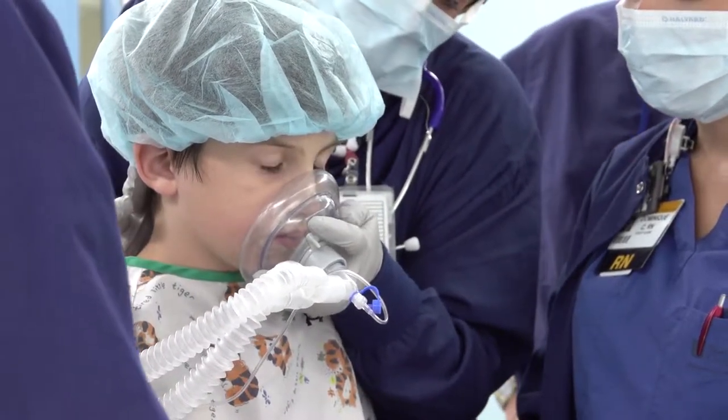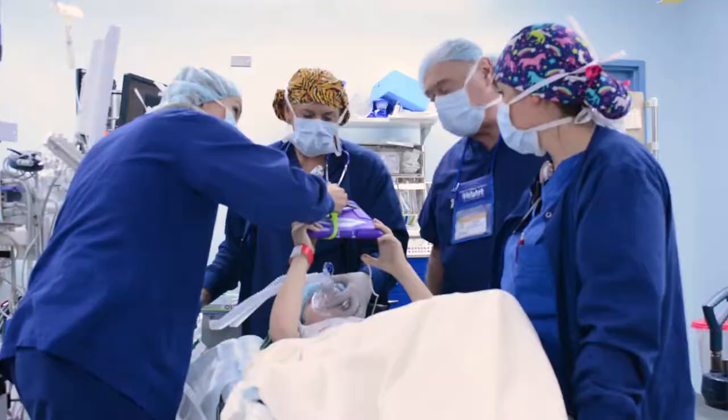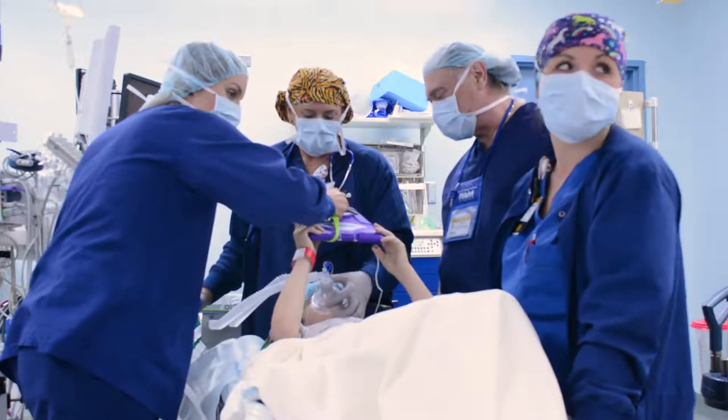We look forward to meeting you and caring for your child. I am a registered nurse in the operating room. During surgery, a nurse like myself will be involved in care for your child in many different ways. My biggest responsibility is to help maintain a comfortable, safe environment for the surgical team and most importantly for my patient.